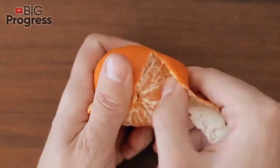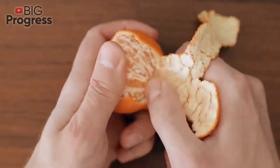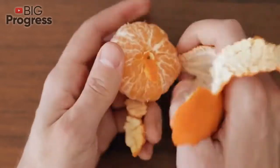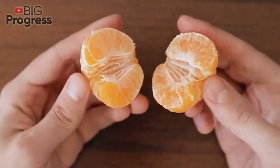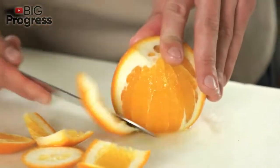The regular consumption of oranges and their peels significantly reduces the risk of gastrointestinal tract and throat cancer. Specialists have also proven that the fruit is very good for patients with heart diseases, especially for those with the risk of heart attack.